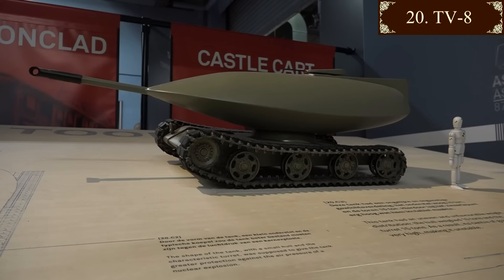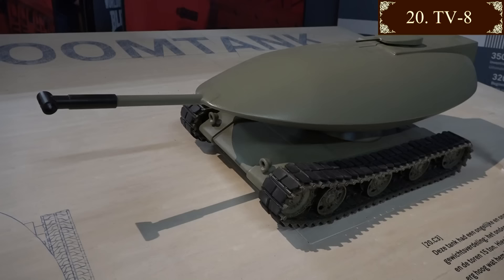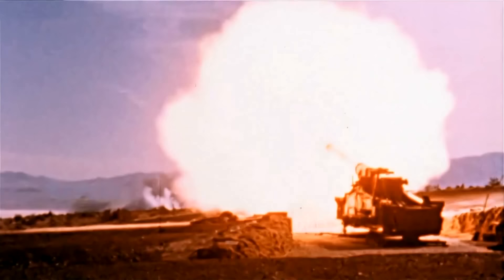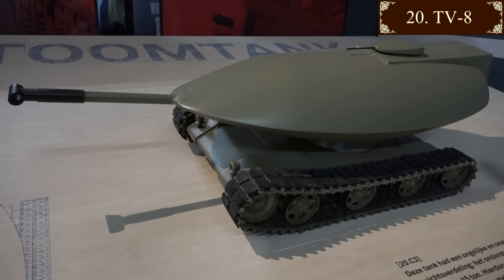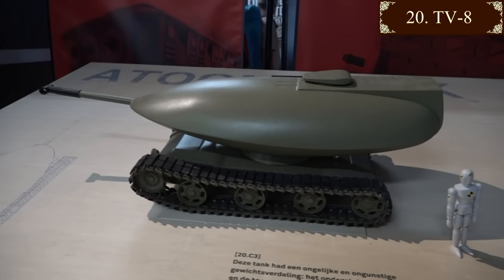The TV-8 - a sci-fi tank of the future? No. This was Chrysler's design from 1956, the nuclear age. It was thought likely that small tactical nuclear weapons, perhaps fired by tanks, would feature on the battlefield. All the crew sat in the hermetically sealed turret, which weighed 15 tonnes, and the hull 10 tonnes, so it would have been a bit wobbly. You'll see there are no vision slits - instead all viewing would be through cameras. Given the state of video technology in 1956, it's difficult to think that would have worked well.